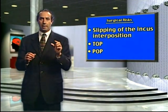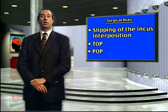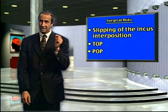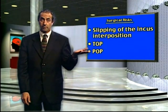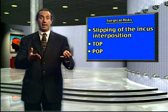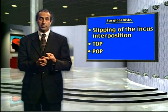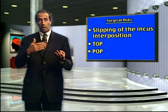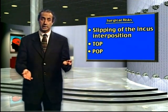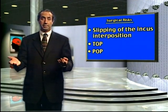In most routine tympanoplasty surgery, the bones of hearing are intact, but when they are not, we attempt to re-attach them. They are the smallest bones in the body, and if they slip off from where I have placed them by even one-tenth of a millimeter — a tiny, tiny amount — the hearing will be bad again. Options if this happens include doing nothing and just living with it, wearing a hearing aid, or attempting a revision ossiculoplasty. There are some patients who have wanted to go back ten or eleven different times, and finally on the eleventh time we got it to stay and work. Other people we get it on the first time.